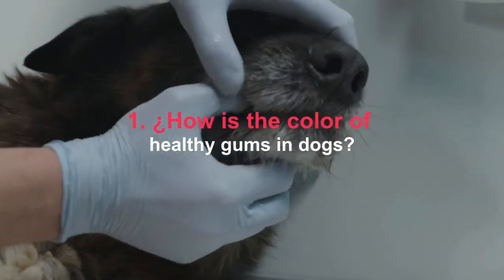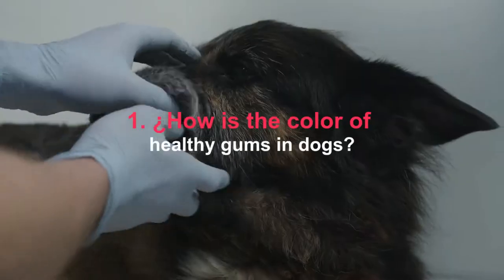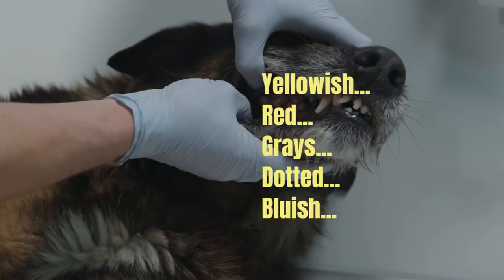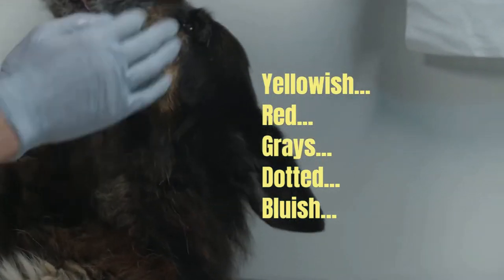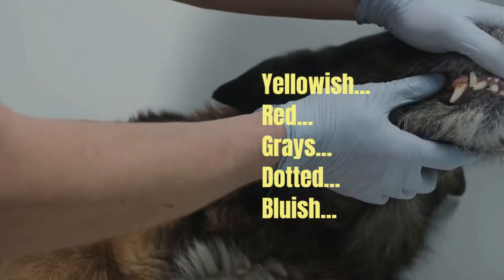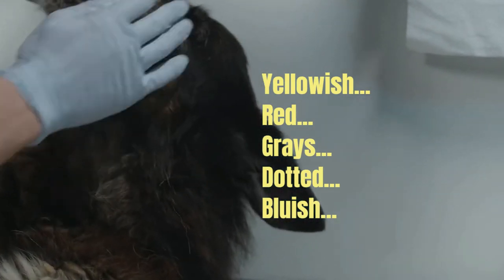However, there are pathological states that can alter the pink color. The gums will appear with shades such as the following: yellowish — this coloration, called jaundice, usually appears when there are liver problems; red — found in heat stroke and in the initial phases of any shock, and also in carbon monoxide poisoning; gray — this shade occurs in severe collapse situations; dotted — tiny red dots called petechia are small hemorrhages that can occur in liver failure; and bluish — which occurs when oxygen is lacking and is called cyanosis.